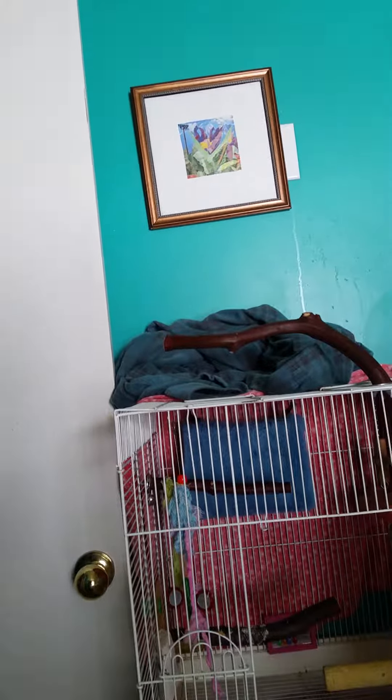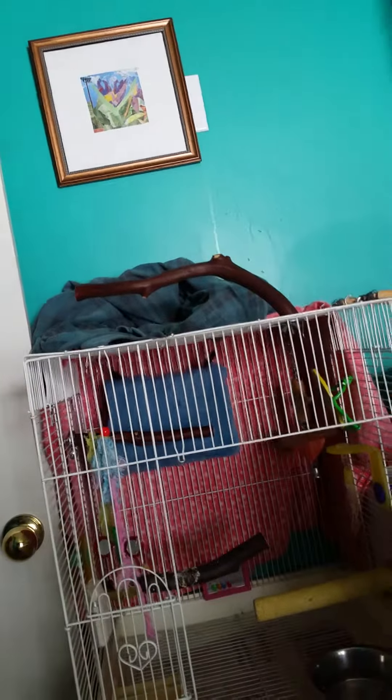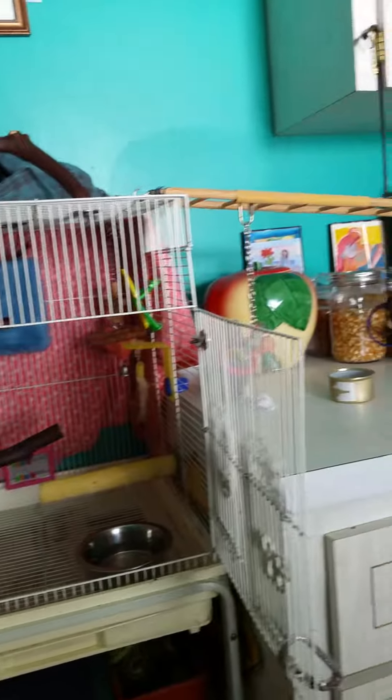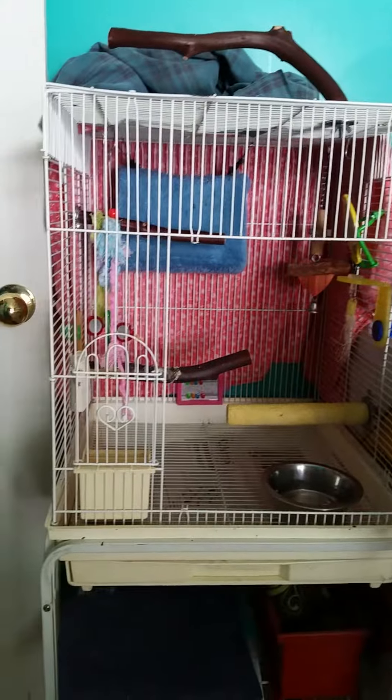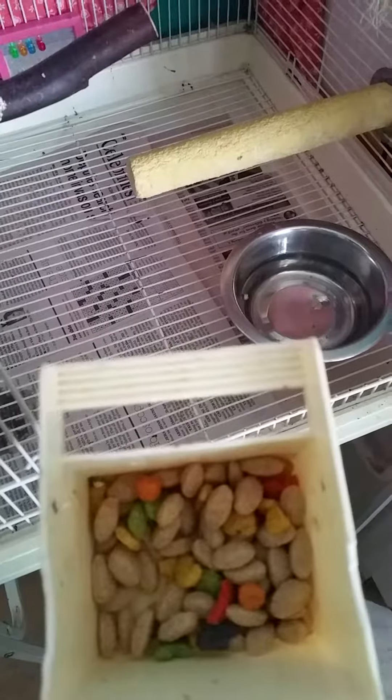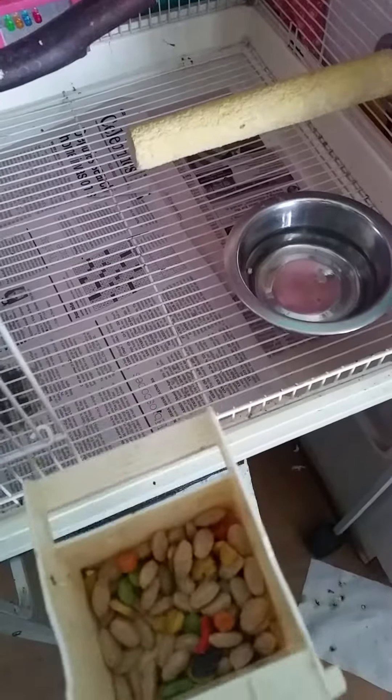I'm now putting a shirt on top so she can cuddle in one of my old flannel shirts. She no longer eats seeds in her dish — I put in a mixture of Zupreem pellets and fruit bits or whatever.